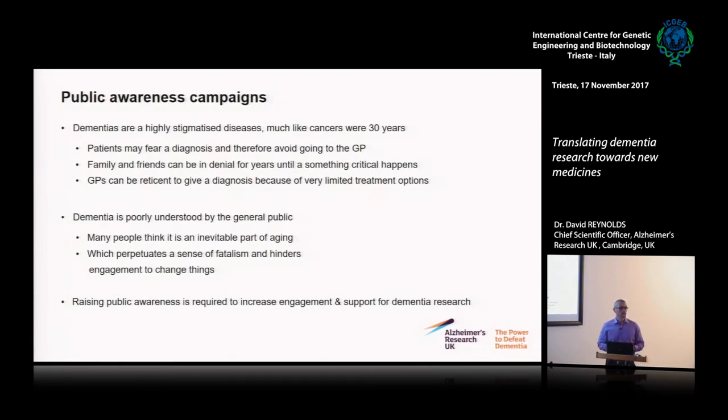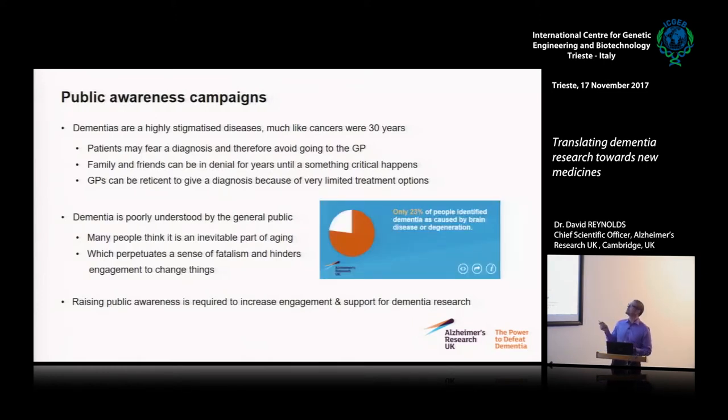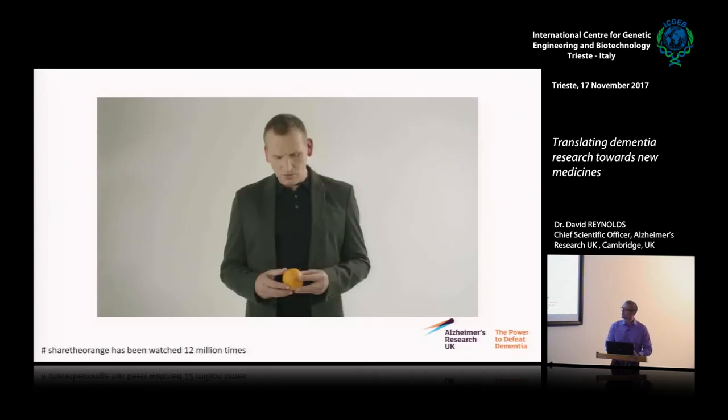Public awareness is another key area. If you look at what happened with cancer or HIV, where we now have pretty good treatments, a key thing was getting the population mobilised. If there's an outcry that something is not happening, it is much easier to drive politicians, businesses and other mechanisms in the right direction. Through surveys, we found that only 23% — one in four people in the UK — actually understand that dementia is caused by diseases, not an inevitable part of ageing. So we've produced public education videos to raise awareness.